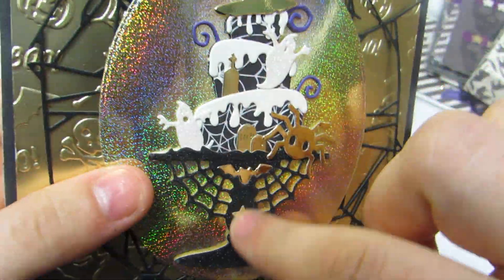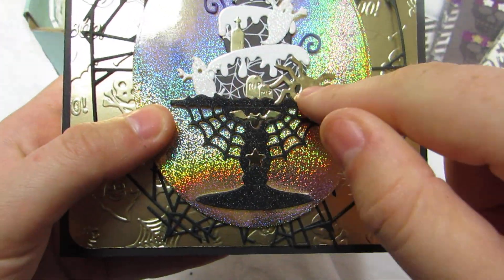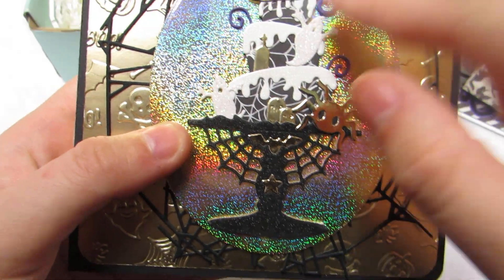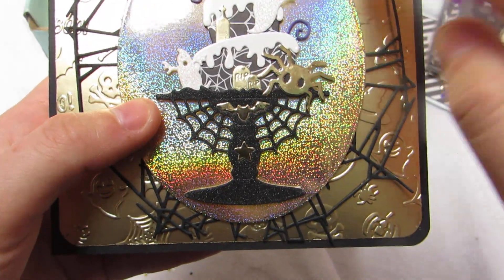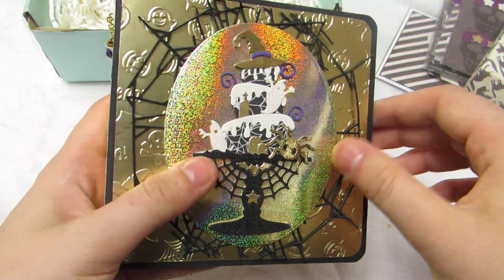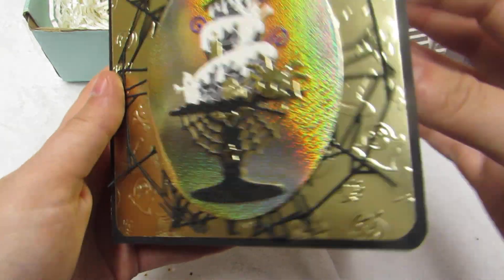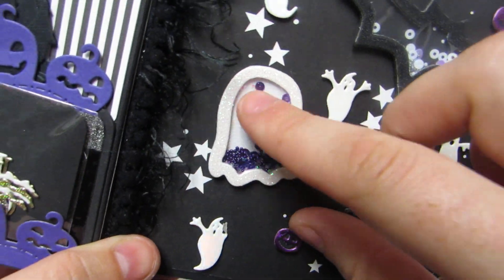She paper pieced and cut all these little pieces — you'll see how crazy she is with the layering. She cut all these little things out. Look how gorgeous that is! Then look — oh, his little eyeball fell off. I have it, I just need to — oh no, his other eyeball fell off too!